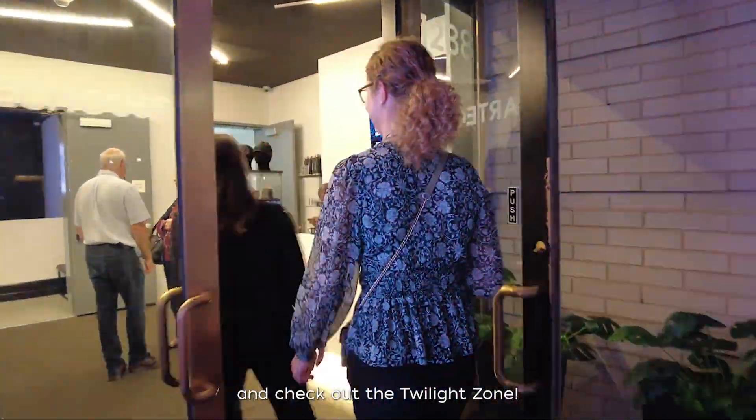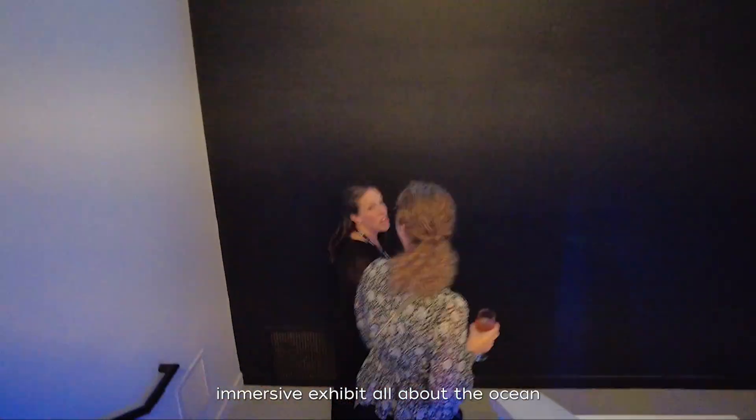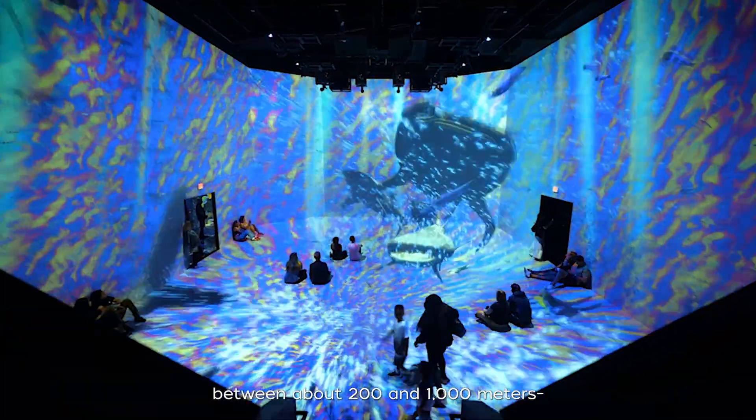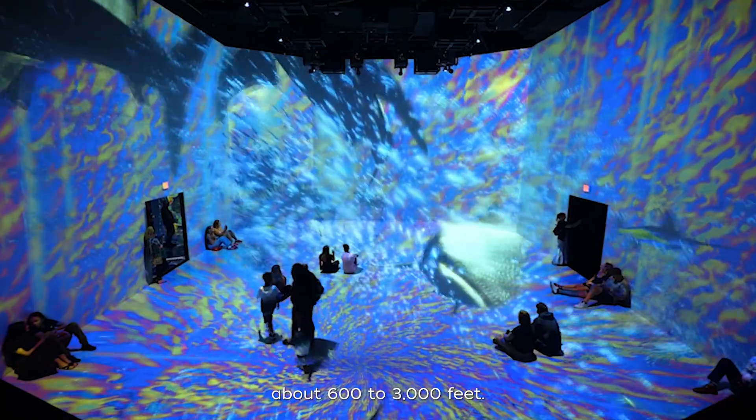Come on in inside with us and check out the Twilight Zone. We're going to enter a super beautiful, immersive exhibit all about the Ocean Twilight Zone — the deep layer of the ocean where light just barely touches, between about 200 and 1,000 meters, about 600 to 3,000 feet.